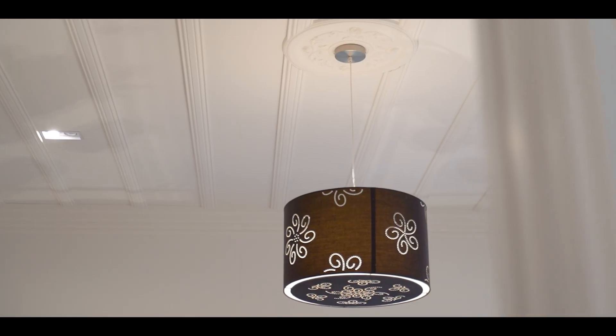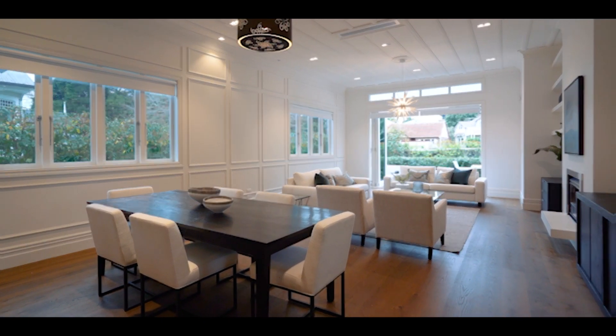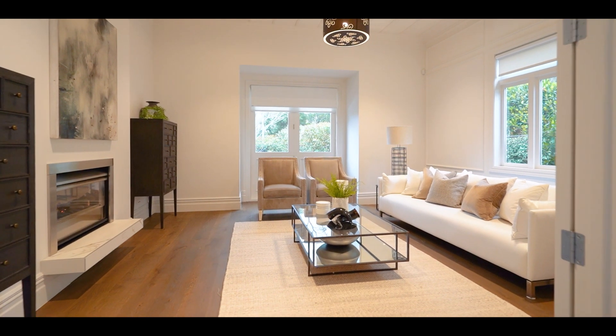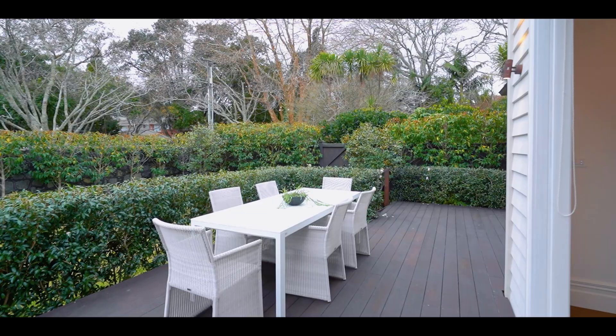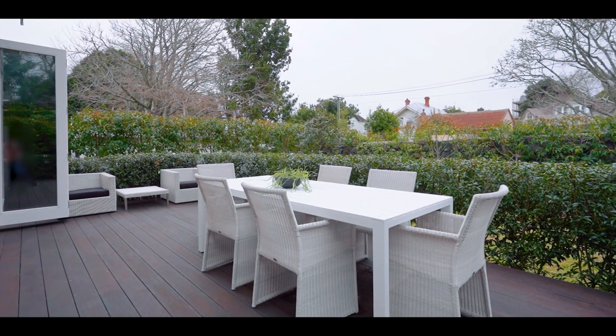Encompassing the kitchen, dining and lounge area, open-plan living and a separate lounge next door both expand across a sunny north-facing deck to a beautiful private garden where you can enjoy your coffee or wine watching children play on the lawn.